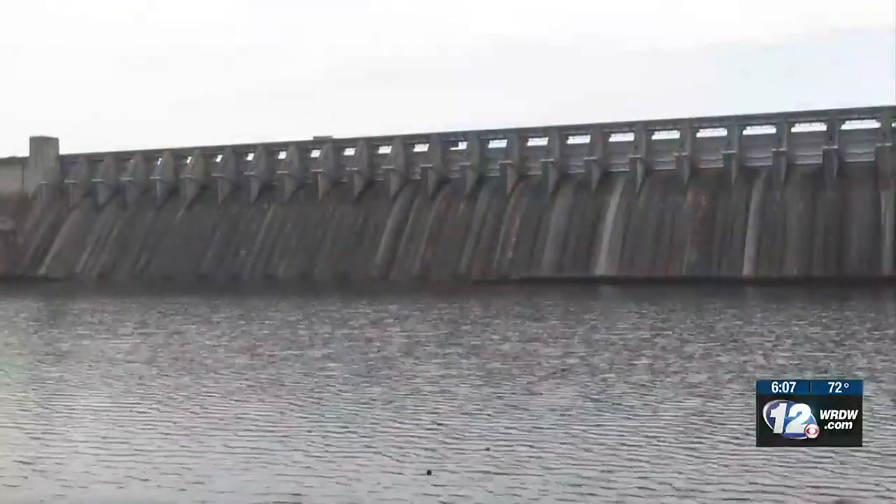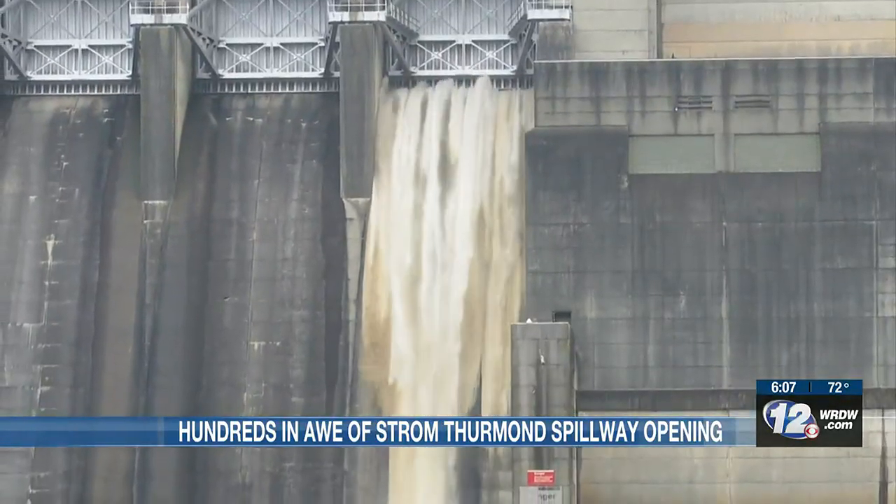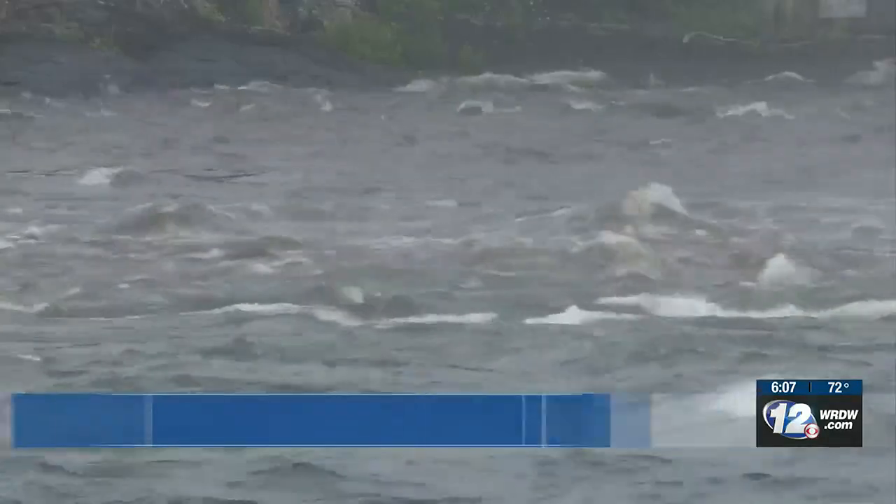As the buzzer goes off, phones go up, capturing the water coming down. Amazing. You're almost crying if you see it — it's just emotional. It's something that everybody should try to come see at least once in their lifetime.